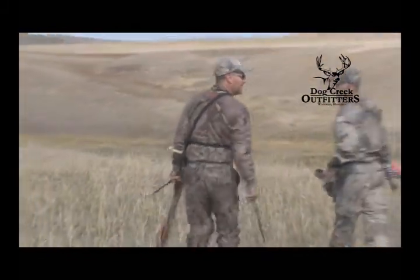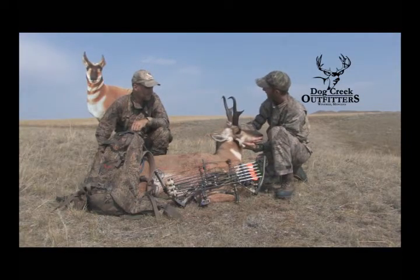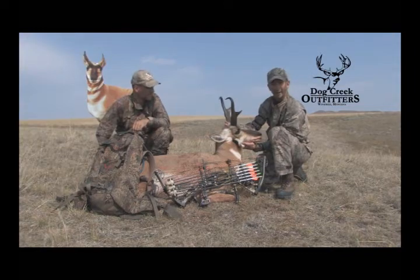Montana decoys work wonders. Unbelievable on that one. I guess it's prime-time decoying. Wow. What a buck. He's awesome. Wasn't that fun? That was quick. Now, that was quick.